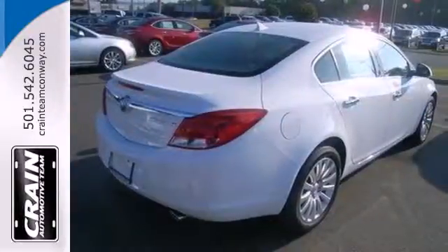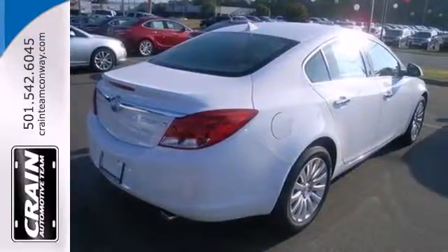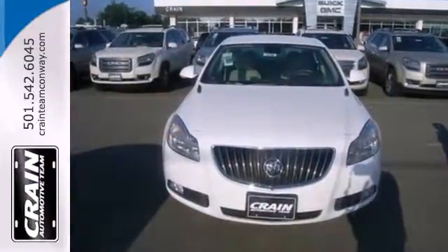You can have it all — power, style, and exceptional luxury. Take the 2013 Buick Regal for a test drive today.